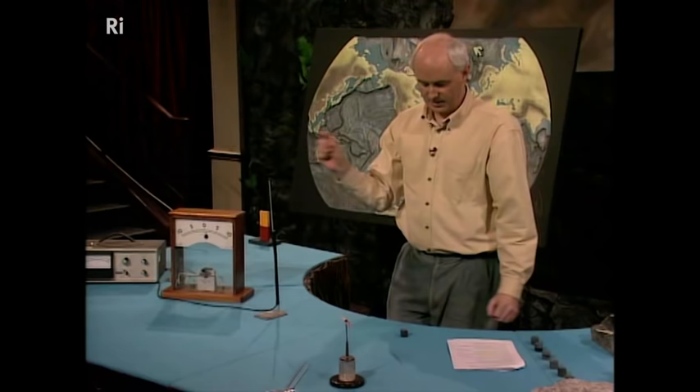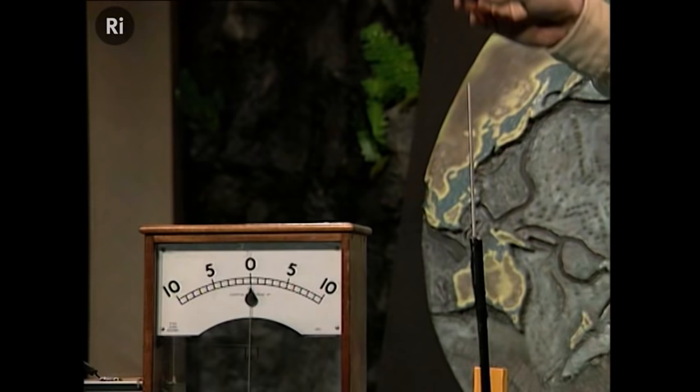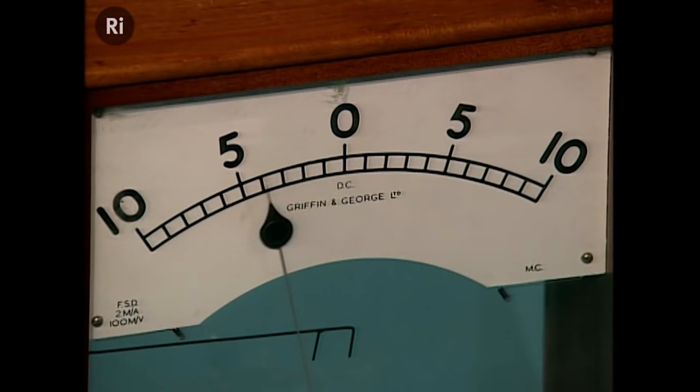We don't measure the direction of magnetization in rocks by this kind of magic wand. We use a much more sensitive instrument, like this thing here. If I bring this rock — which is like a tiny little magnet — towards the end of this probe, we should see that needle on the screen move. There it is. It moves to the right. And if I turn this the other way, it will move the other way. So this instrument can tell what direction the magnetization is in my rock — which way up the magnetization is.